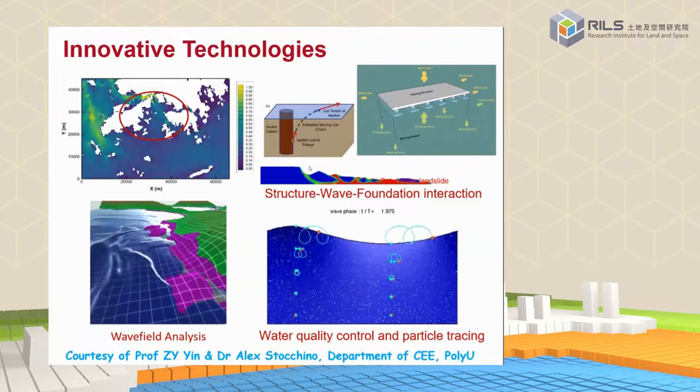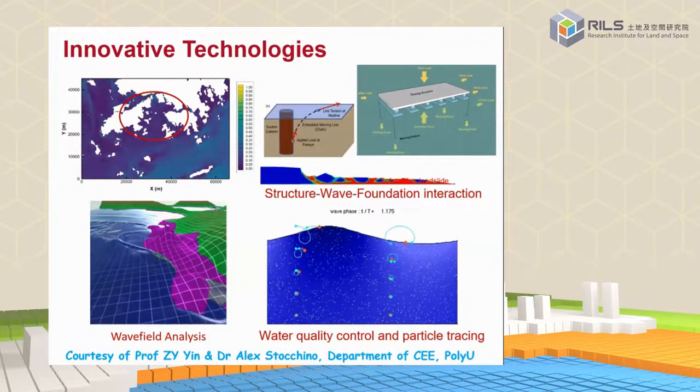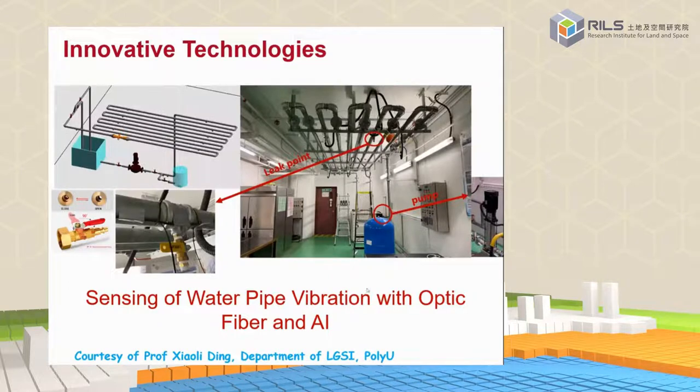Dr. Stochino and Professor Ying are studying the interaction between the structure, the wave, and the mooring system — including how the mooring system interacts with the seabed. We also try to monitor marine segment movement. PolyU also has a large wave tank which can simulate wave conditions and loading conditions on substructures. We also started studying the interaction between wind turbines and waves — Professor Zhu Songye and Dr. Dong Yu are doing this work.